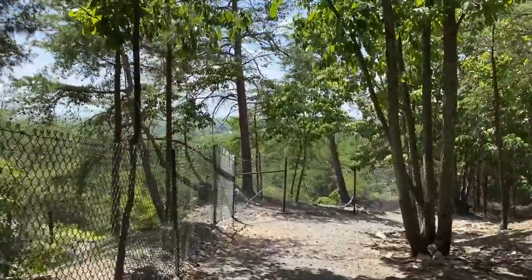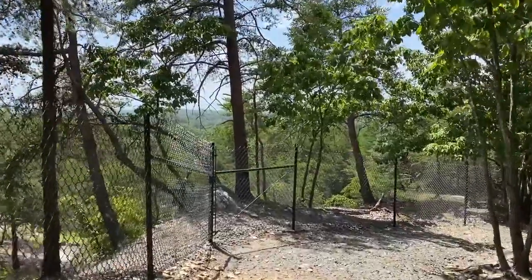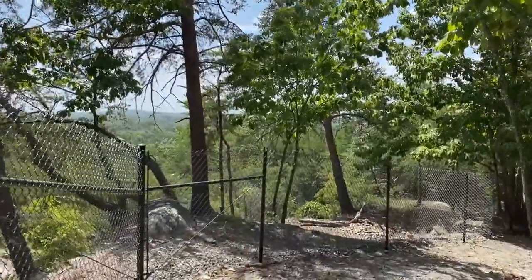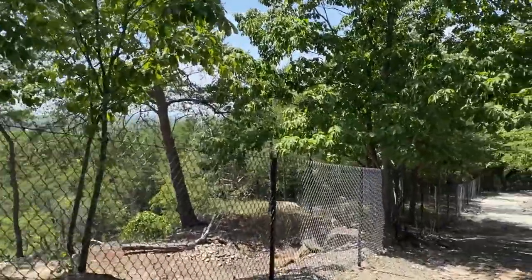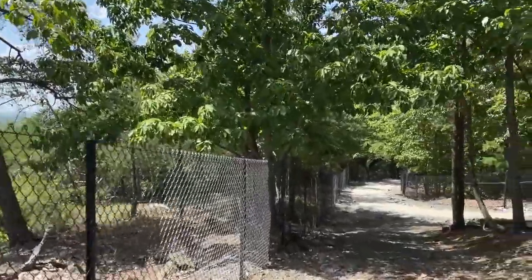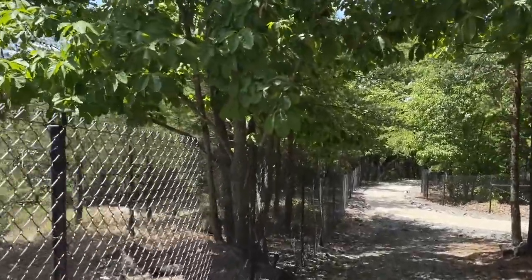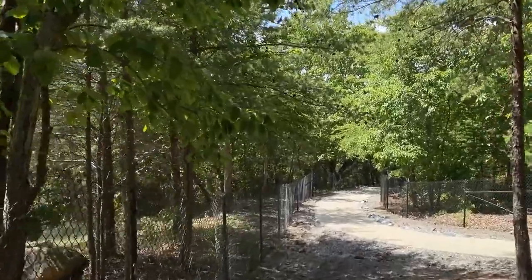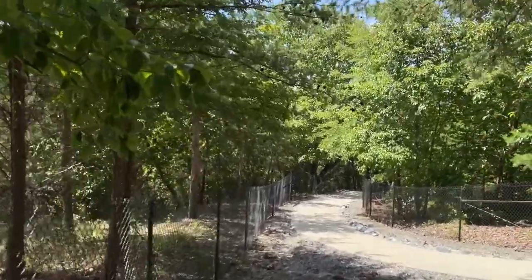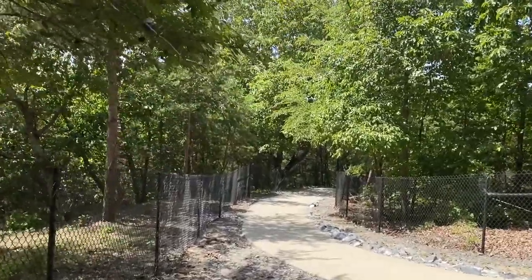I may be taking this the wrong way, but this park represents what America's turning into — fencing us all in, trying to keep us from being free to move about, just like the animals that are in this preserve. I don't see how they can move about if this fence goes all the way around. That's more like a zoo to me.